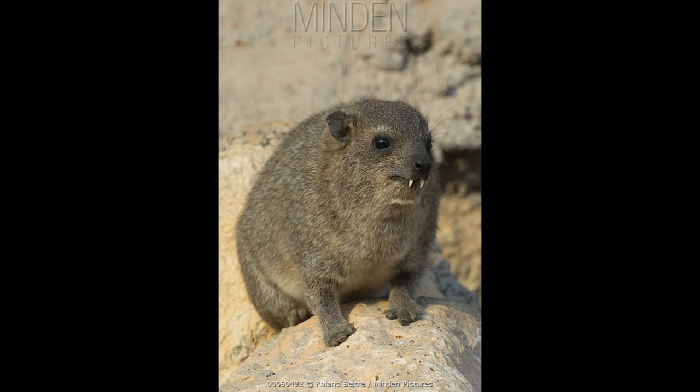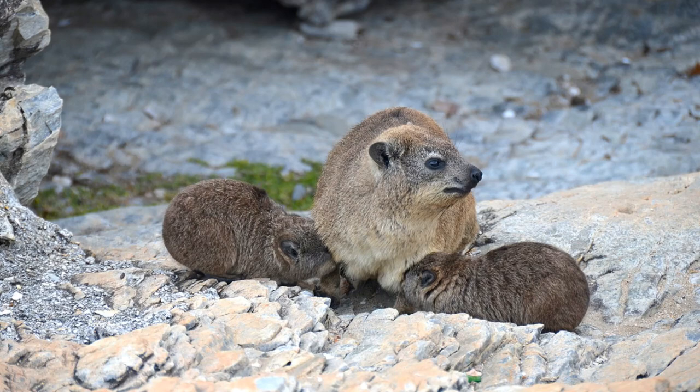They forage around as a group, feeding on a plethora of vegetation, as well as the occasional grub or insect. They rarely drink water, as they get most of the moisture they need from their food. Though they employ the use of sentries, rock hyraxes are known to feed in a circular formation, with their heads pointing to the outside of the circle to keep an eye out for predators, such as leopards, hyenas, jackals.